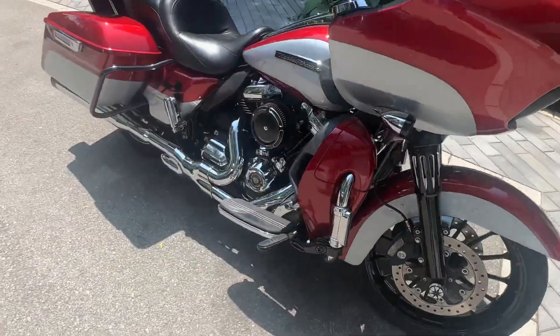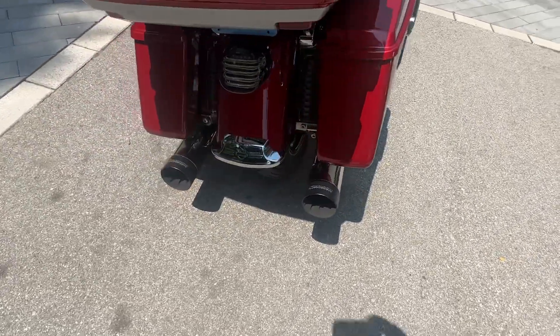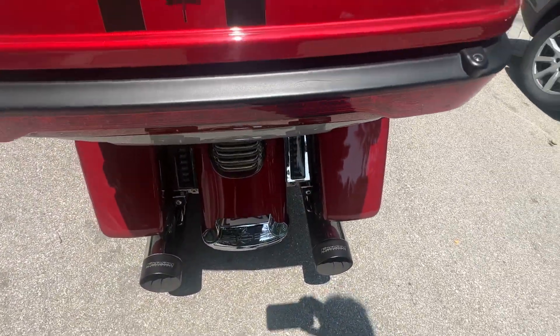It's got 32,000 kilometers — less than 20,000 miles. The Forche Exhaust — that's a Canadian company.